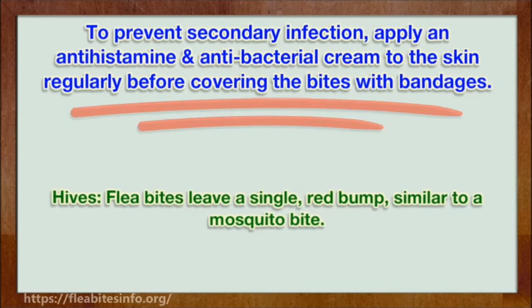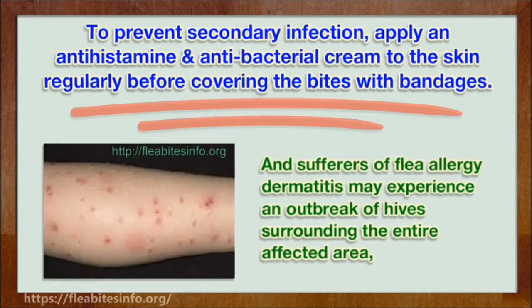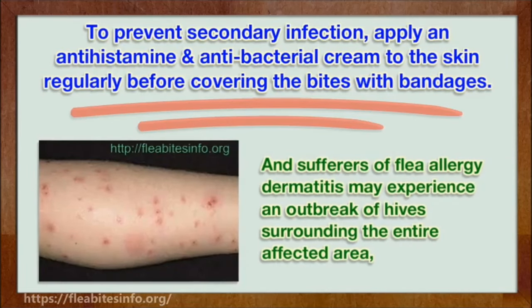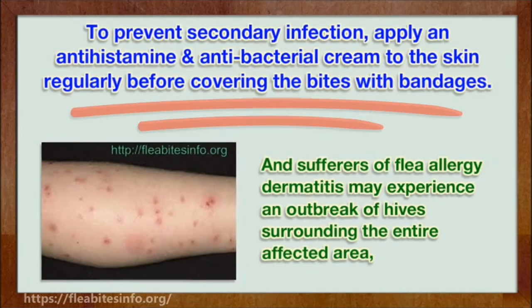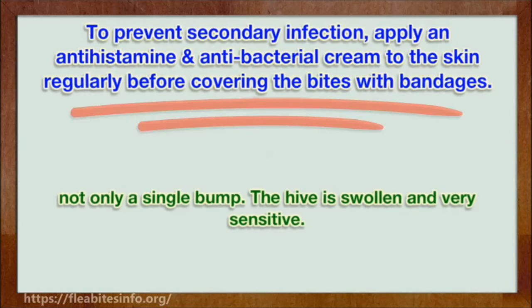Flea bites leave a single red bump, similar to a mosquito bite. Sufferers of flea allergy dermatitis may experience an outbreak of hives surrounding the entire affected area. Not only a single bump — a hive is swollen and very sensitive.